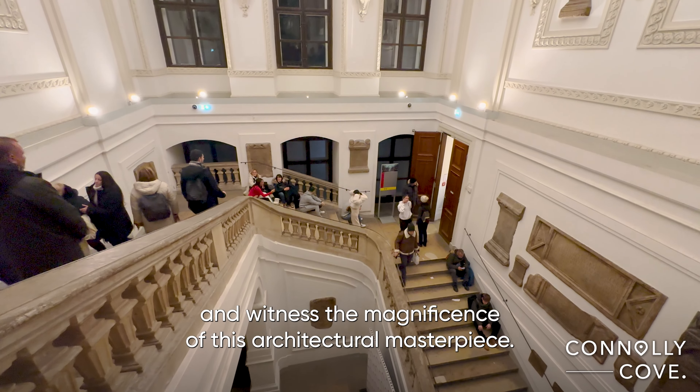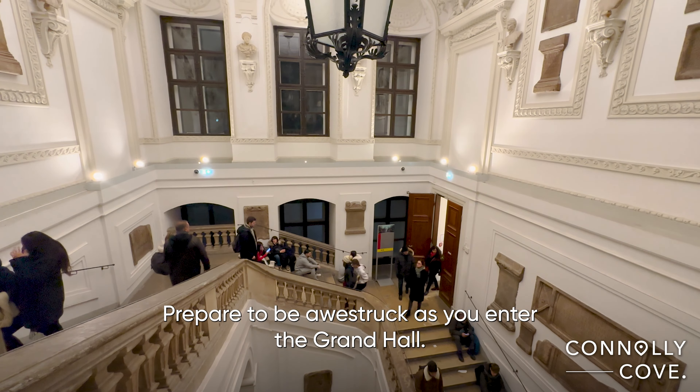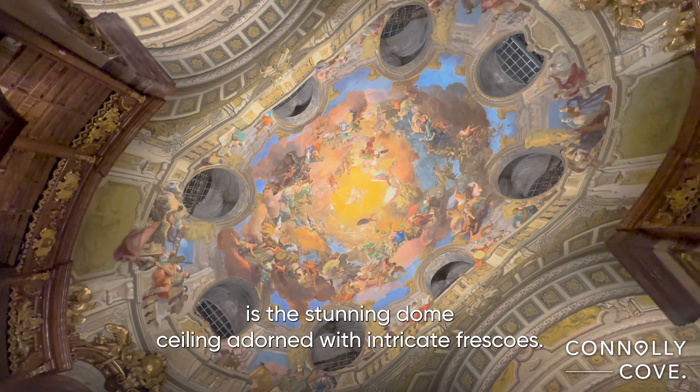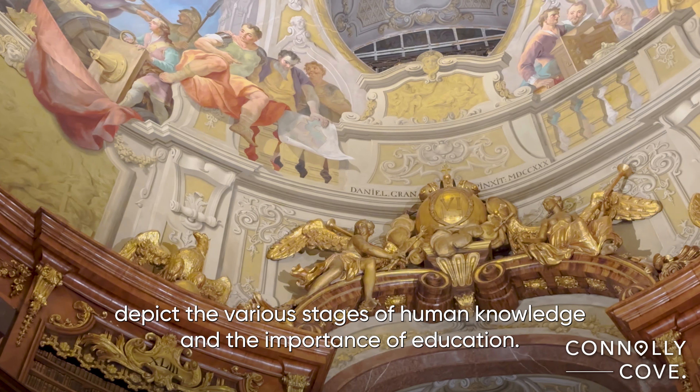Built in the 18th century, the Austrian National Library is a true gem nestled in the heart of Vienna. The Grand Hall, also known as the Prunkzoll, is the library's crown jewel and a testament to the grandeur of the Baroque era. Now let's step inside and witness the magnificence of this architectural masterpiece.